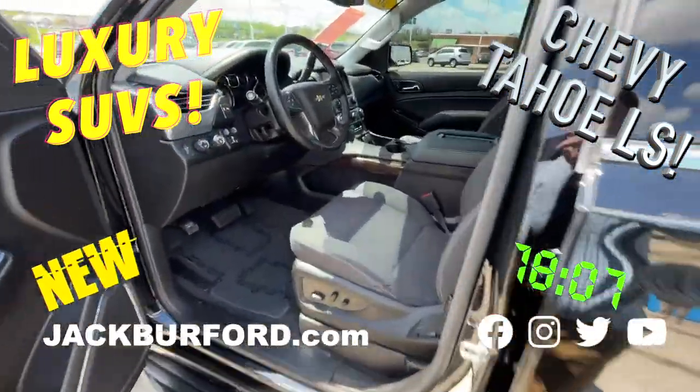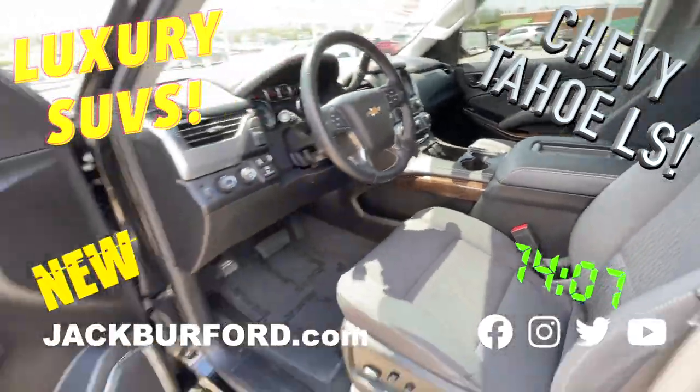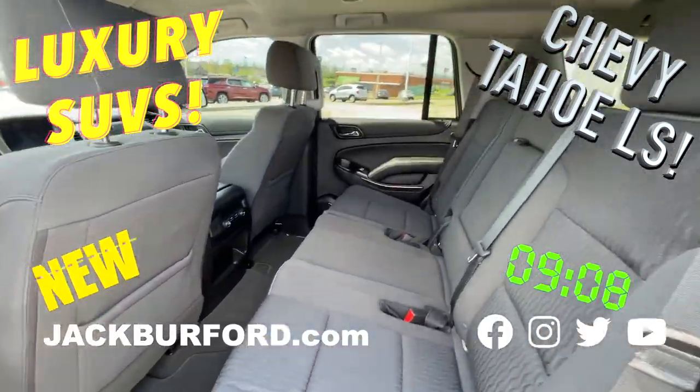It's got a center console. This was a special order — we actually got this one brand new, traded it, and then they traded it in on something newer. It's got dual power seats up front, parking assist, and the bench seat, so you can haul everybody in this thing.